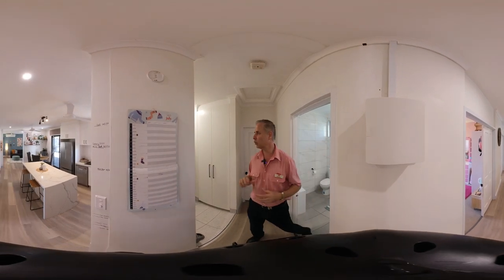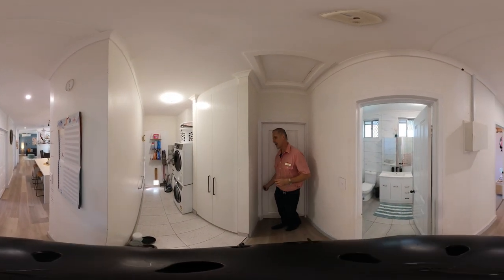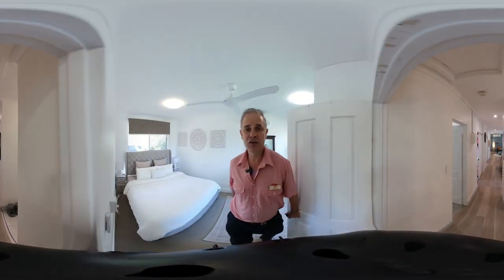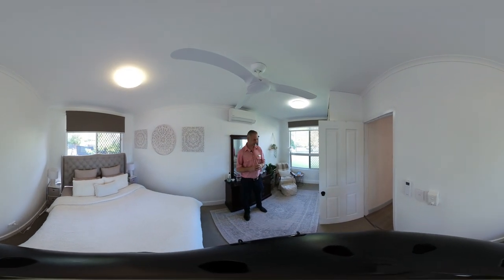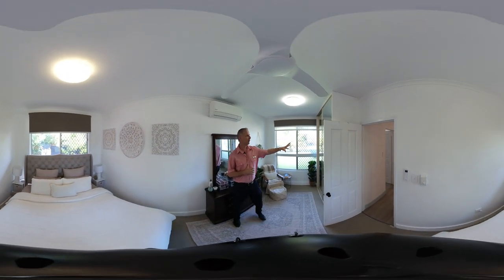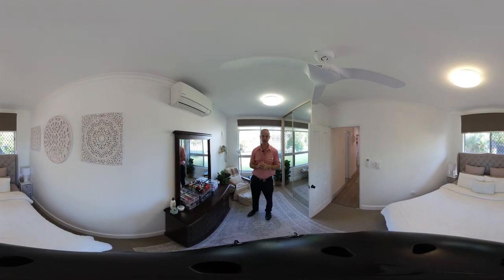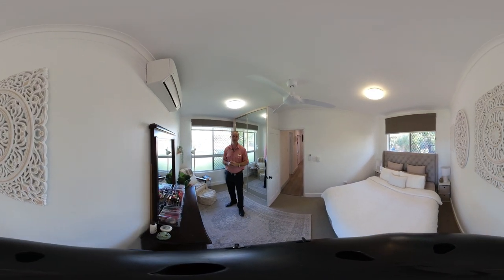To our right hand side is your laundry area which leads straight outside. And behind this door is the main bedroom. The main bedroom is huge — an oversized bedroom which features your mirror robes here to my left hand side, ceiling fan, your Panasonic split air conditioner unit, and your two large bay windows with your roller blinds as well.